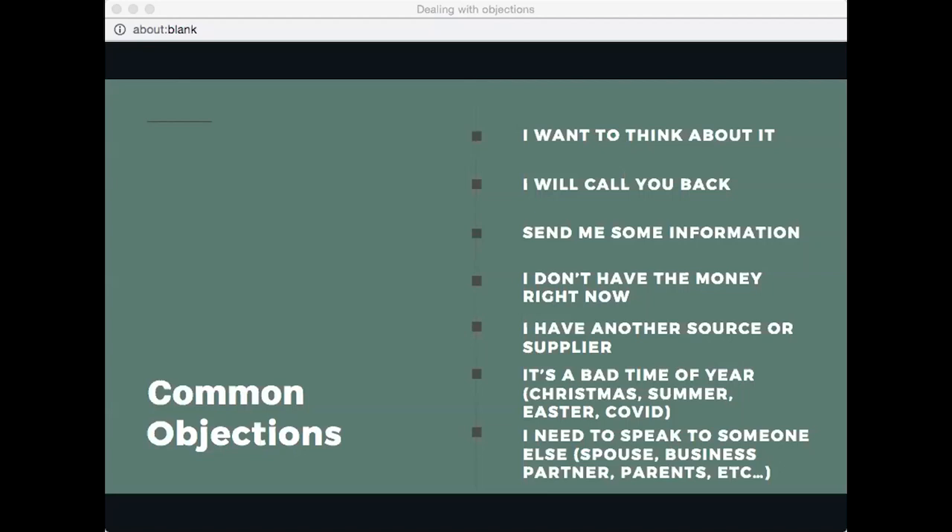A side note: if they say they're going to think it over with other people, you have to get in front of everyone who's making the decision. If they mention a husband or wife, you need to be there to help them make that decision — not leave it up to the prospect to explain it alone.